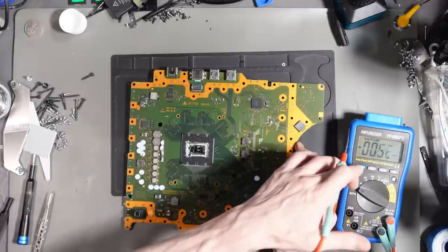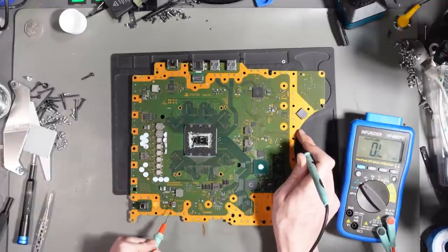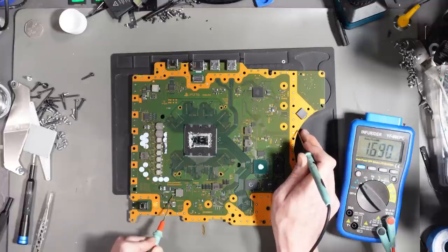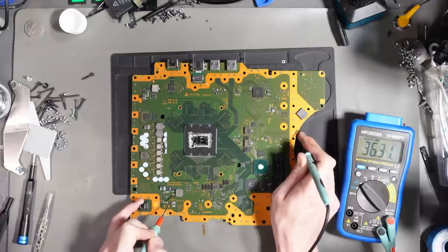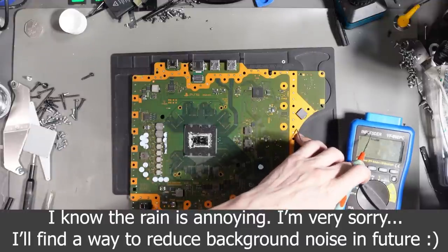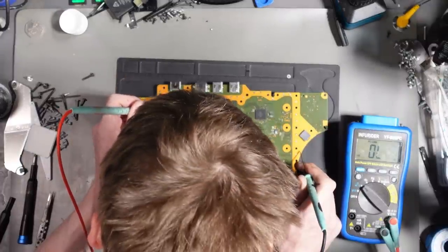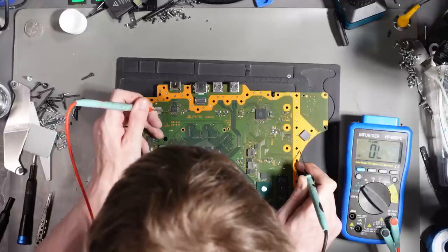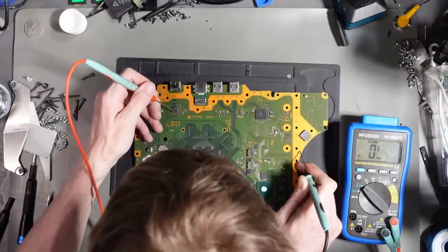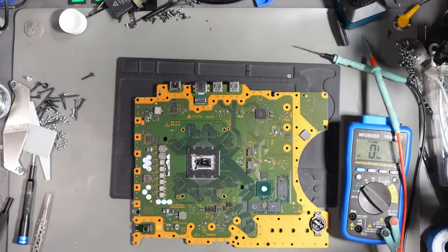There's still a short showing near a bank of capacitors by F7501. After further probing, it looks to me like the encoder is shorted. Let's pop it into the microscope and I'll show you where I'm testing.